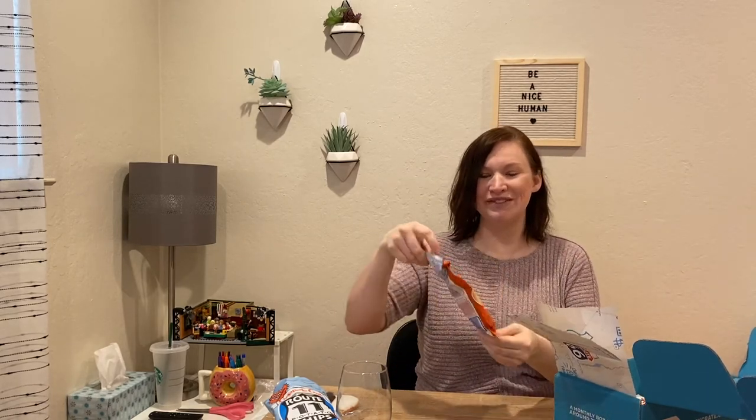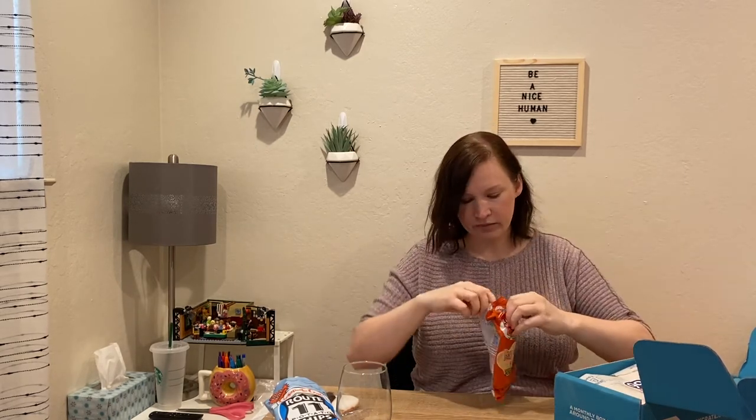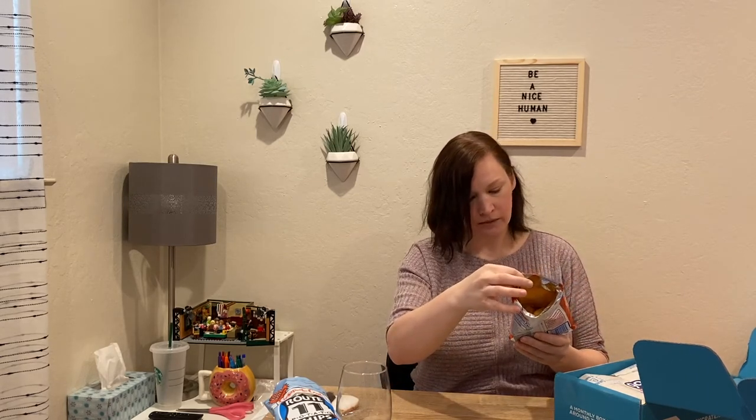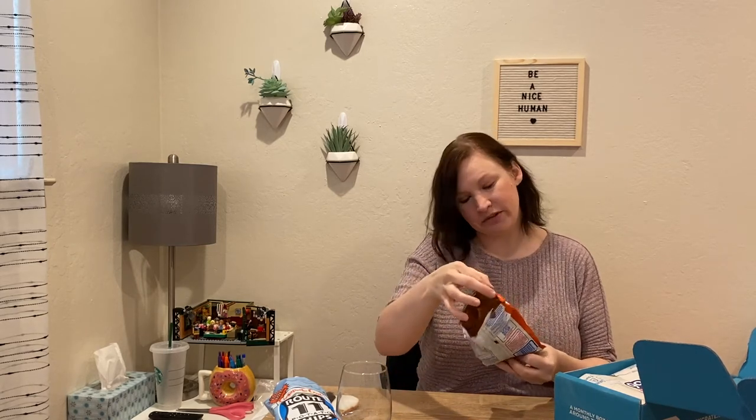Barbecue flavored potato chips — maybe they're special. I've had barbecue potato chips of every variety. I enjoy anything sweet, so I'm sure I won't be disappointed. They taste like Lay's. Not bad. I don't taste anything different about them, but they're good. They're very thin and crispy, like a regular Lay.